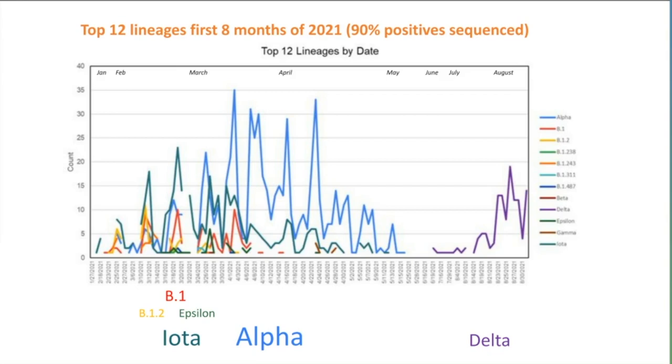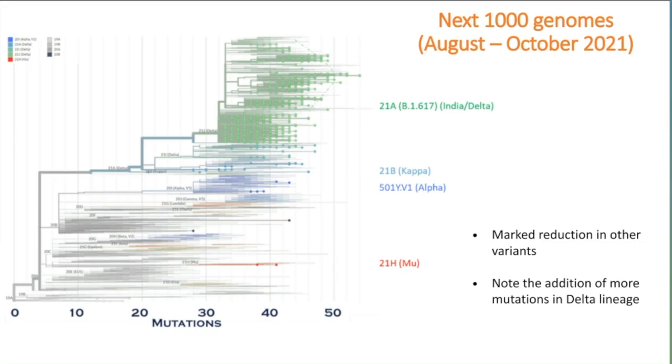Once the students were back, the next 1,000 genomes showed a clear emergence of delta at the top with a marked reduction in anything else—a little bit of alpha remaining and some mu. We also note that there were more mutations occurring in the delta lineage. What had started out as a strain with perhaps 30-plus mutations was now showing branches encroaching on 50 or more mutations. This is a concern.